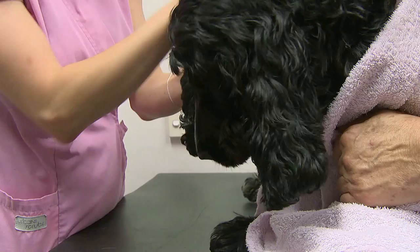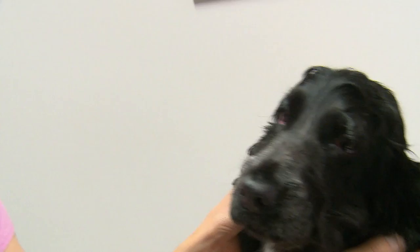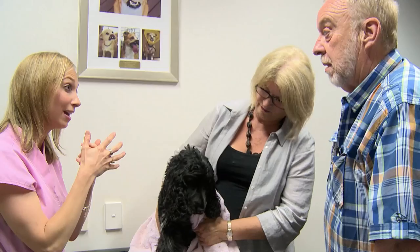Daisy is really in a lot of pain. Her left eye is bulging forward and her jaw is so sore that she won't even let me touch her mouth. The eye doesn't actually look abnormal — it's more the tissue surrounding the eye that doesn't look right. Something's causing it to pop forward.